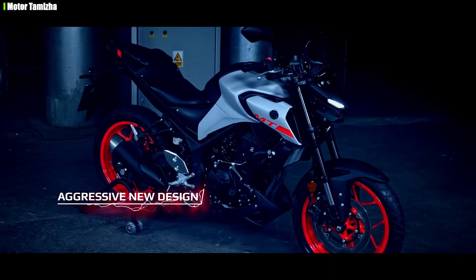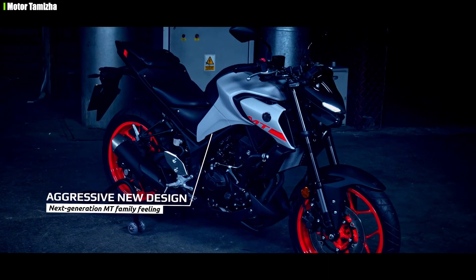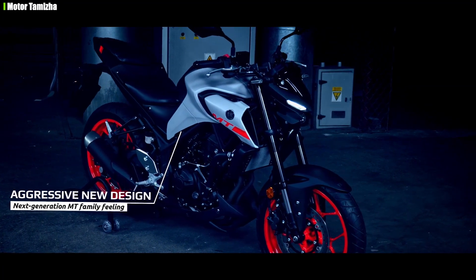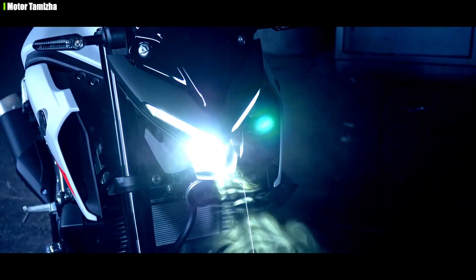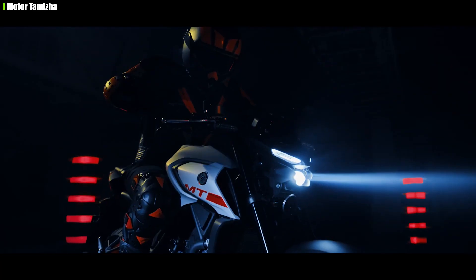The features include dual-channel ABS, full LED lighting, an LCD instrument console, a slipper clutch, upside-down front suspension, and Bluetooth connectivity. In this segment, the bike claims to offer many additional features.